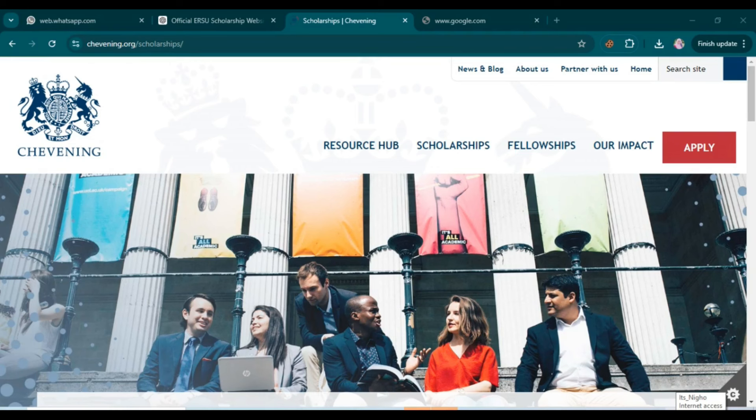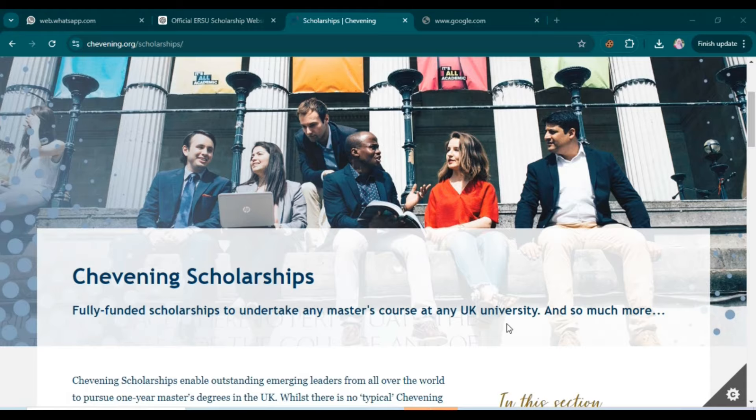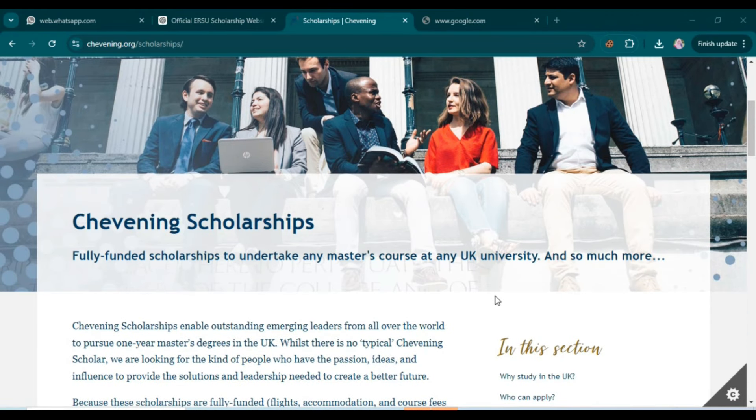Hello guys, welcome back to Student Future channel. In today's video I will guide you how to apply for the Chevening scholarship in the UK. This fully funded scholarship is open for master's courses at UK universities, so you can apply easily.